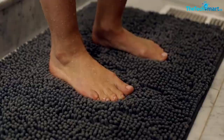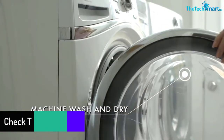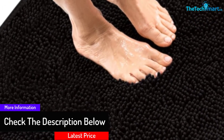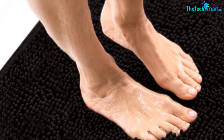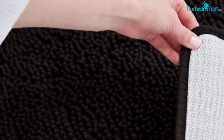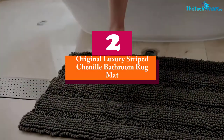The mat is safe to use thanks to durable dots on the underside that provide strong backing. It is easy to maintain due to its machine washable design and the fact that you can tumble dry it on the low cycle. It comes in a range of colors, patterns, and sizes to complement your decor style.